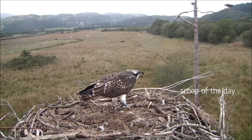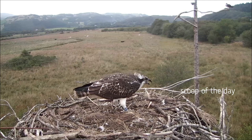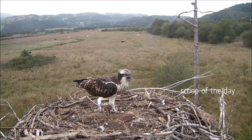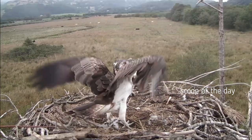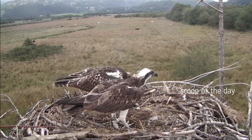Osprey construct their nests at the tops of dead trees, atop power poles, on man-made nesting platforms, and sometimes on buoys, chimneys, or other structures. The nests are most often used year after year and can become up to 10 feet high as more nesting materials are added each breeding season.